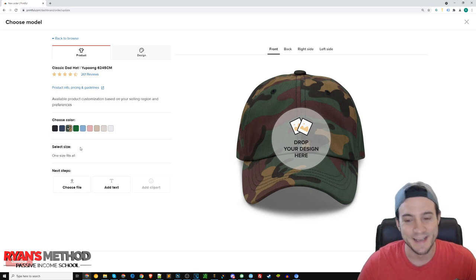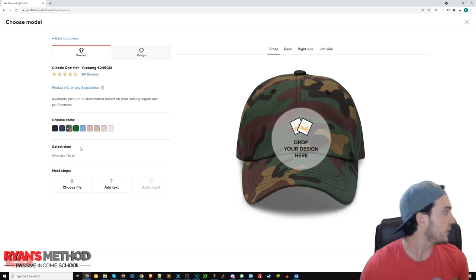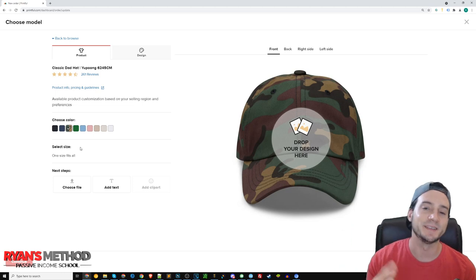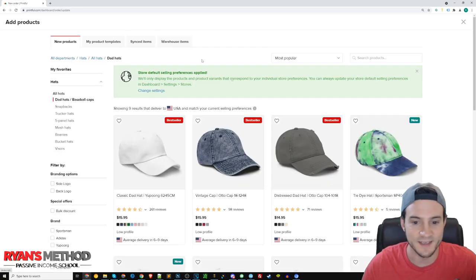They have a camo hat too that you can do embroidery on. Somebody ordered a hat design related to Bitcoin and it was returned to my parents' house. My mom said, 'This is a really nice hat,' and it was this camo hat. The way I did the embroidery — because with camo it's hard to do the contrast — the design had a flat background on it. They embroidered the background and then had the text inside the background, and it looked really nice.